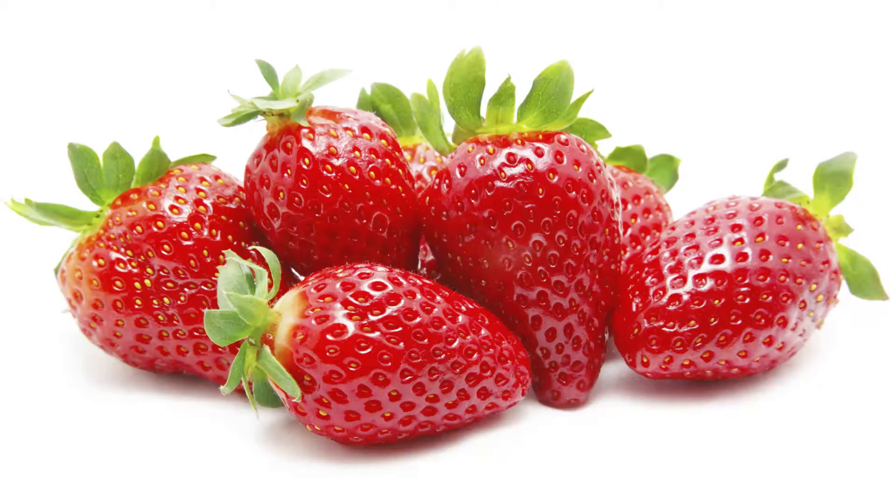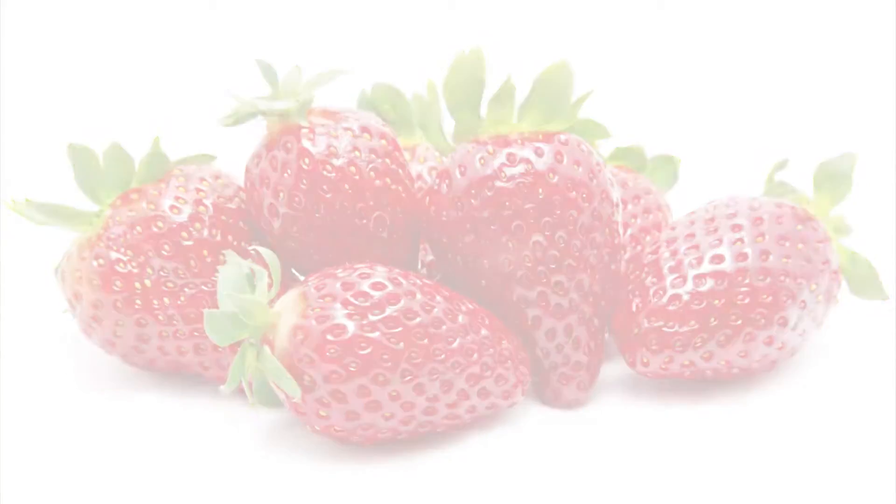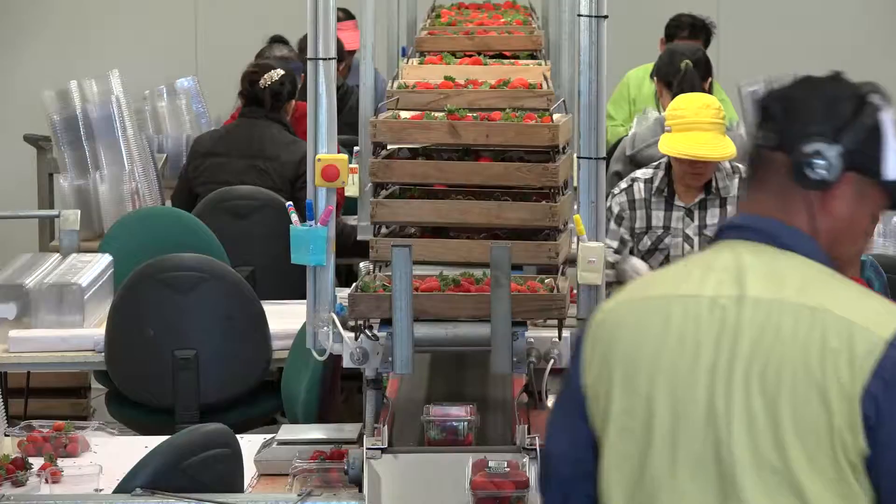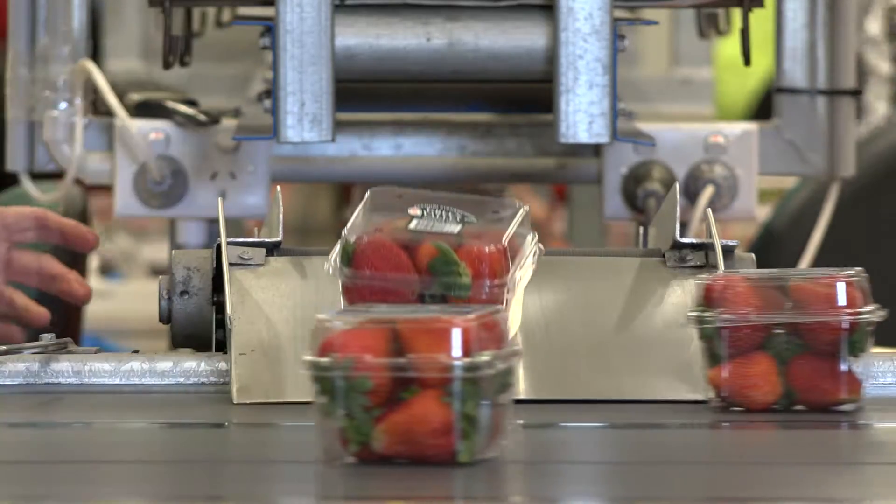Wow! Beautiful strawberries! So great to eat, but of course it takes quite some work to grow, pick and pack strawberries so that the grower gets the best fruit in the best condition to the consumer.